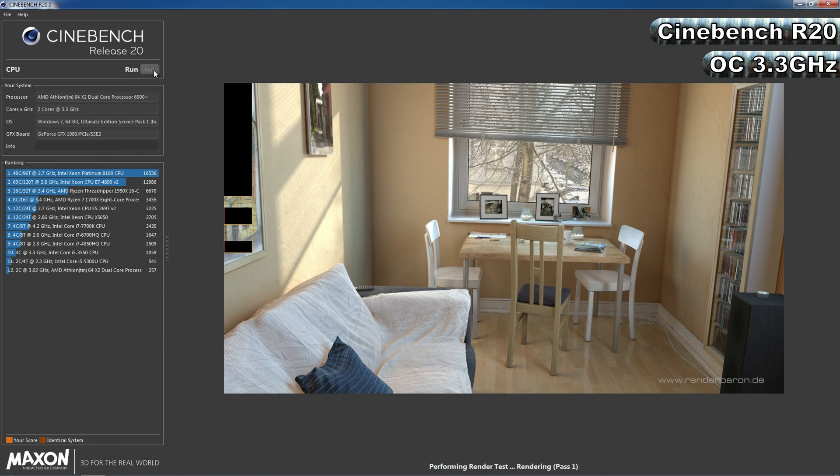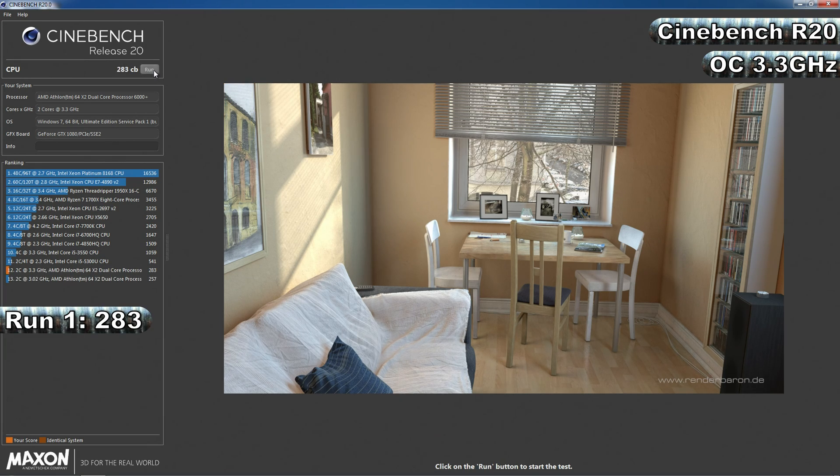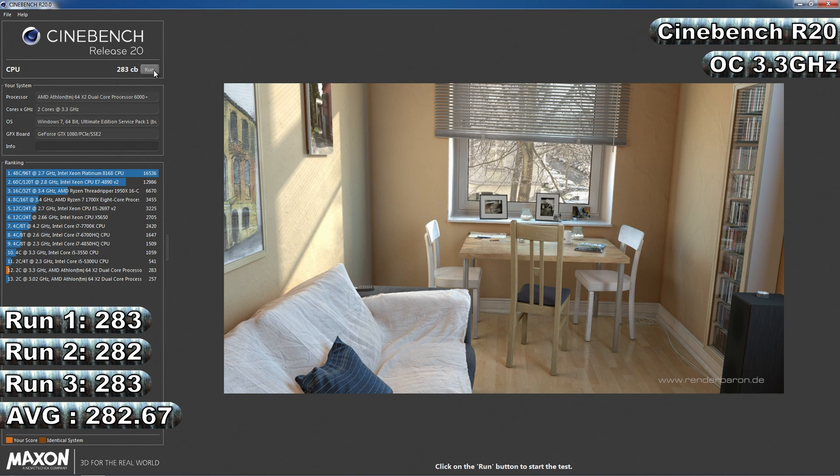Overclocking the 6000+ works much the same as any other processor with a locked speed multiplier, in that you do it by increasing the base clock or frontside bus speed. I managed a final clock of 3.3GHz, which needed 220MHz on the frontside bus with 1.4V. With the overclock, the 6000+ managed scores of 283, 282 and 283, for an average score of 282.67, a 9.99% increase over stock scores.